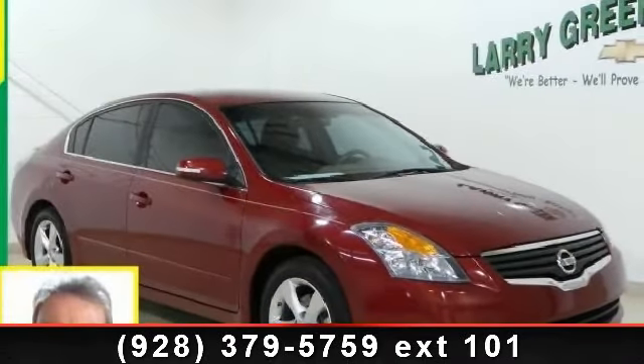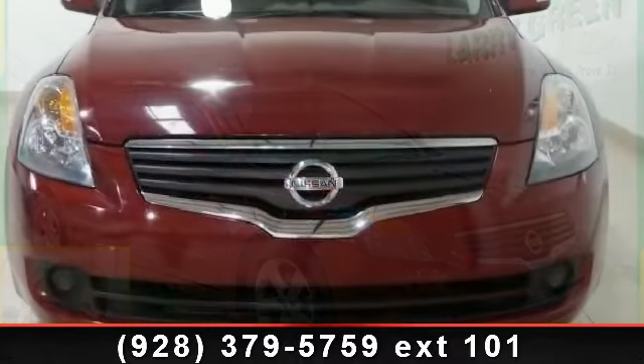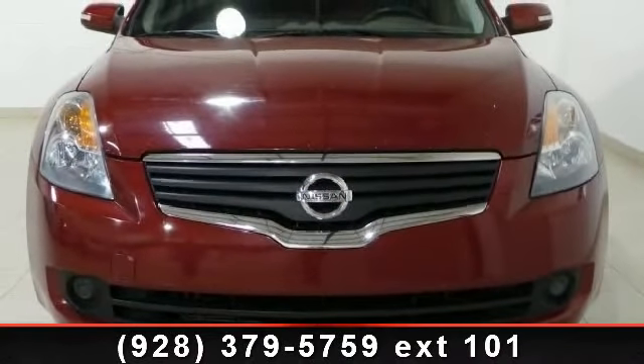Imagine yourself in this 2008 Nissan Altima. If you are looking for a first-rate auto, this one could be yours today.